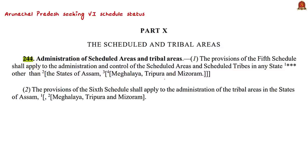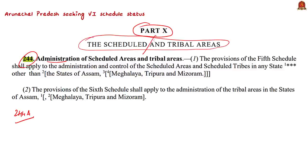In Part 10 of the Indian Constitution, we have Articles 244 and 244A. This Part 10 provides a special system of administration for certain areas designated as scheduled areas and tribal areas. For this purpose, we have the Sixth Schedule of the Indian Constitution, which deals with the administration of tribal areas in four northeastern states: Assam, Meghalaya, Tripura, and Mizoram.